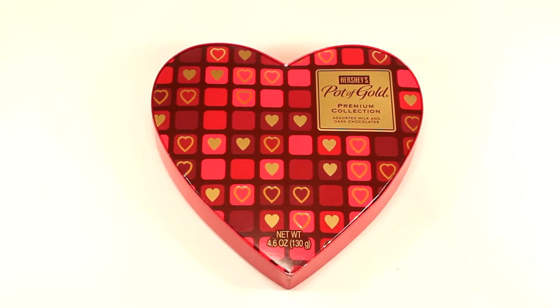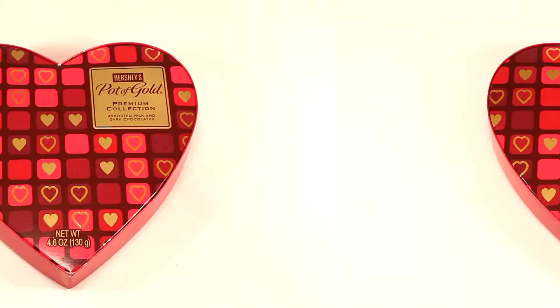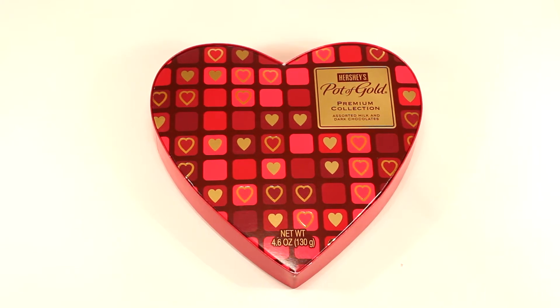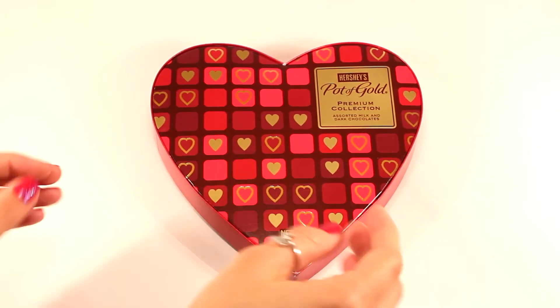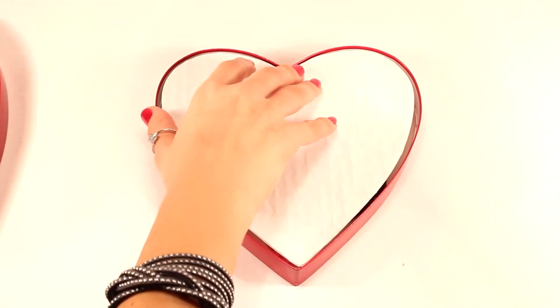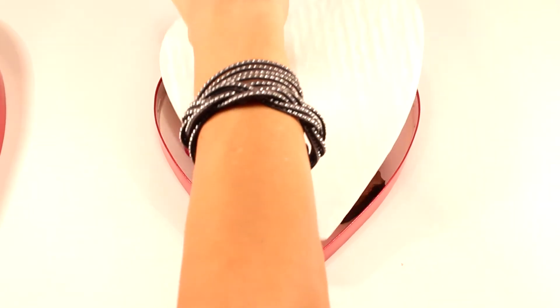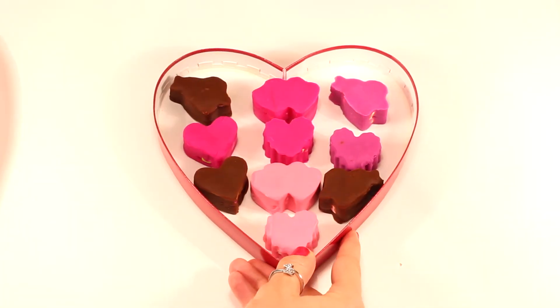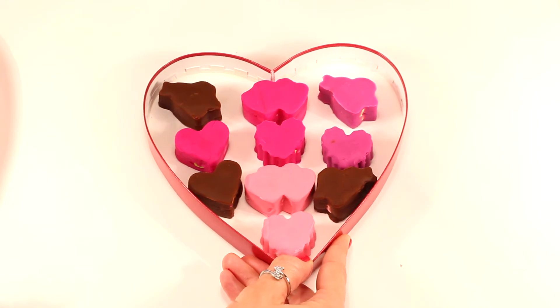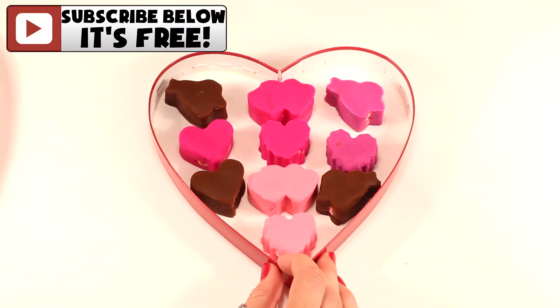Hey guys, welcome back to another episode of KTR videos. Today we have a special Valentine's Day themed video just for you. As you can see we have a box of Valentine's Day chocolates. However, inside we're not going to be finding any chocolates. Instead, it's filled with some Valentine's Day themed Play-Doh surprises and each one has a special Shopkin inside.